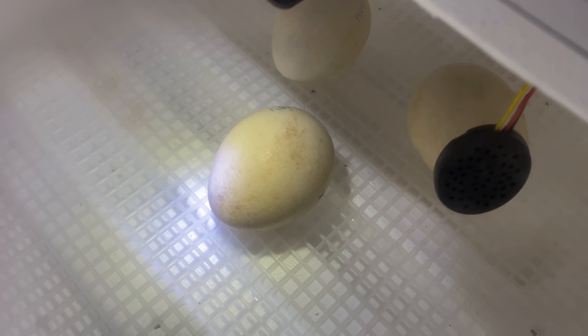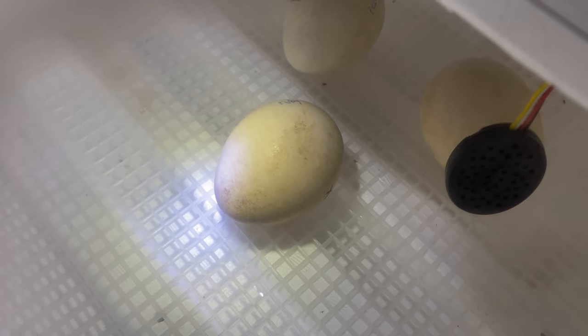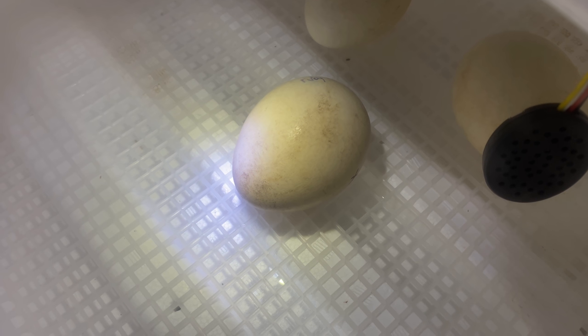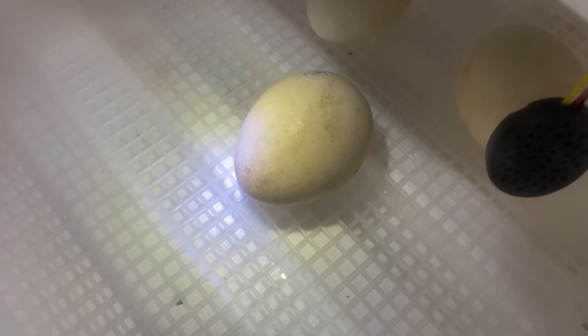Are you hearing this? The little baby is making noises and trying to make its way out of the egg. I'm going to be really quiet so you can hear it. Oh my goodness, do you hear that? This baby is talking to us — hi little guy!